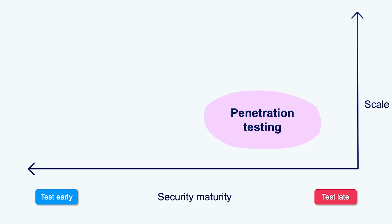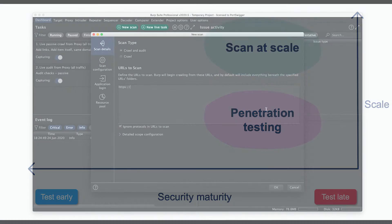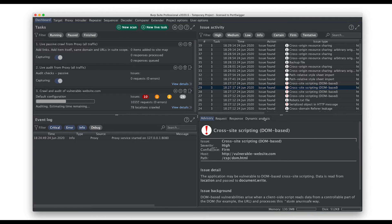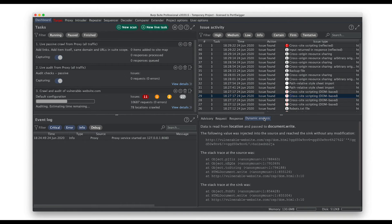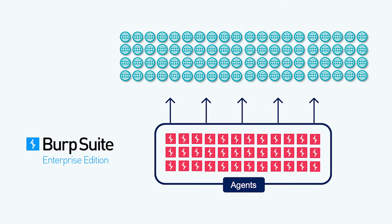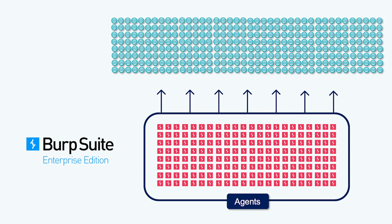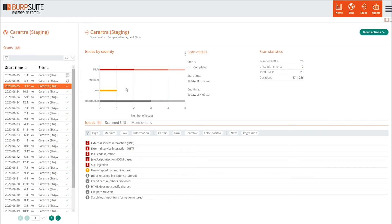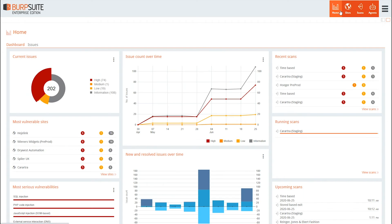Instead, for scanning at scale, you can use Burp Suite Enterprise Edition. It uses the same scanner as Burp Suite Professional, which is trusted by penetration testers. It has a flexible agent model that lets you scan 10, 100, or 1000-plus applications, and you can automate and schedule everything. It gives you a clear view of your security posture and is a safety net that is always running in the background.